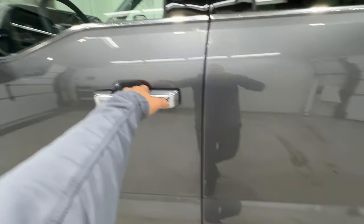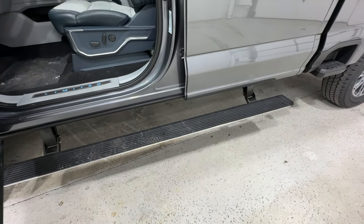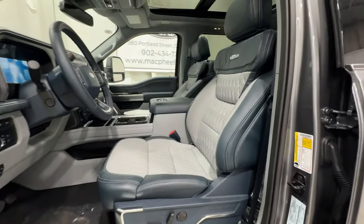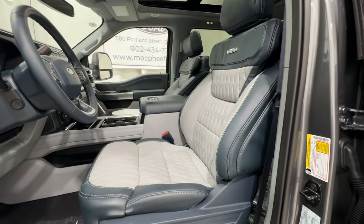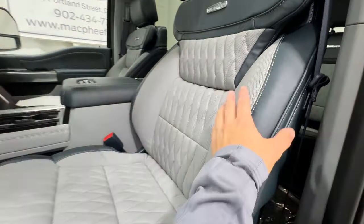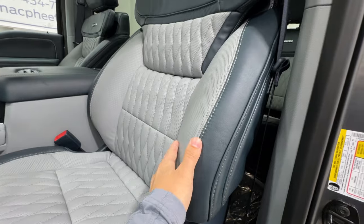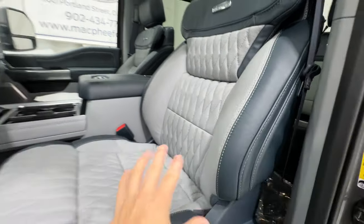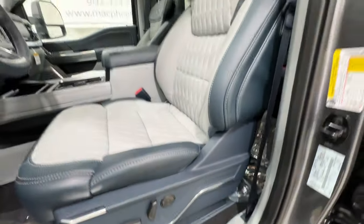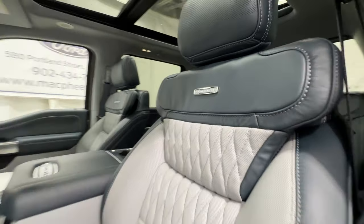Standard with the Limited are power deployable running boards that open as soon as you unlock the vehicle. Inside, we have the Admiral Blue leather — Ford really goes all out at this trim level. You get this nicely stitched, quilted leather on the seat insert in Admiral Blue with a slate gray insert. The seats are fully power operated, include a massage function, and are both heated and cooled. Very comfortable and beautiful looking.